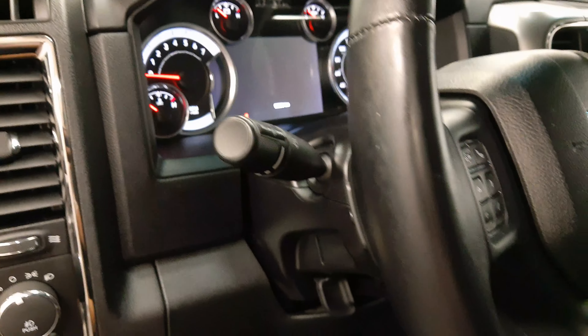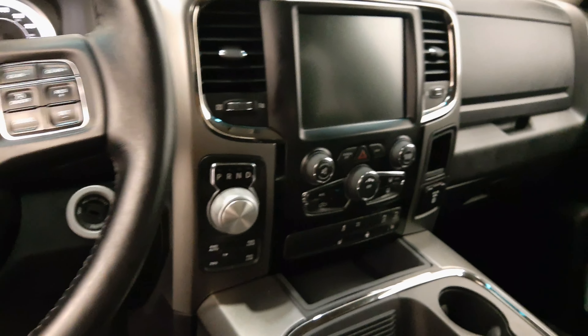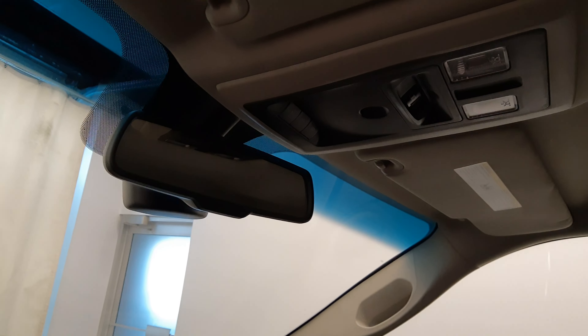92,000 kilometres, tilt steering, cruise control, steering wheel speed, communication and audio controls, electronic shifter, four-wheel drive controls, garage door opener, and electrochromatic mirror.